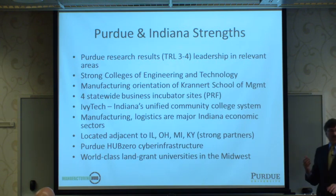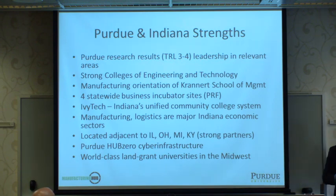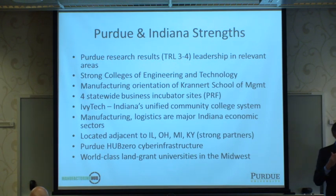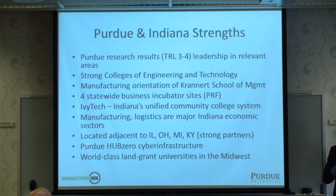Purdue has been working since the beginning through Manufacturing Hub and its Technical Assistance Program to find small Indiana manufacturers and help them with high-performance computing and simulation. Purdue's strengths include research results in relevant manufacturing areas at levels three and four, strong colleges of engineering and technology, the Krannert School of Management, four statewide incubators, and a recognized cyber infrastructure hub platform supporting NanoHub.